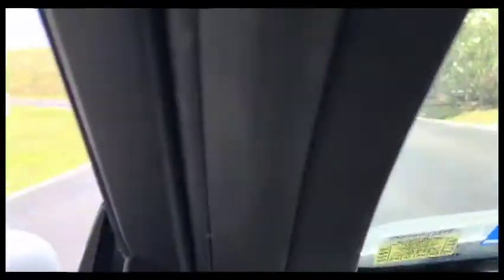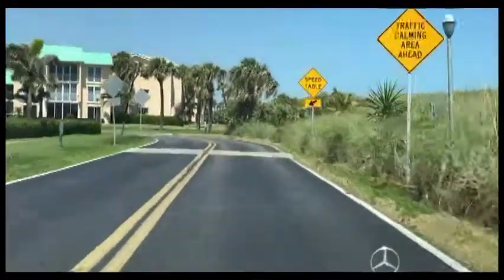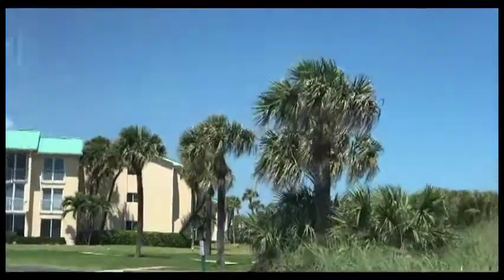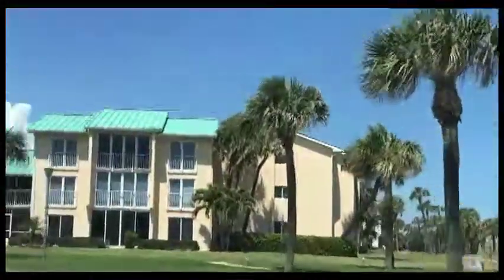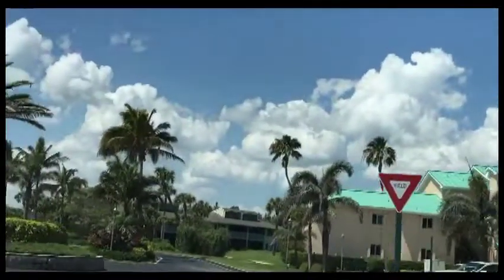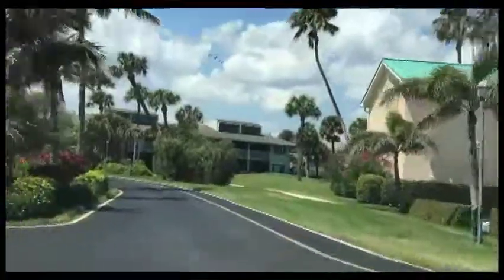These dunes on the right-hand side are here to protect us from hurricanes. It worked pretty well when we had a storm a couple of years back. It stops us from being flooded, which is great — we don't want flooding.